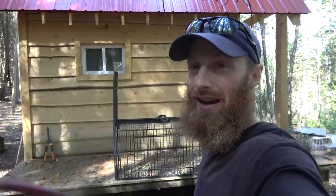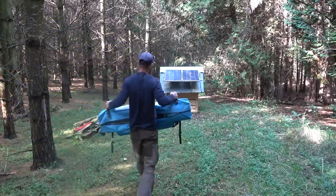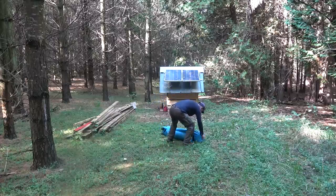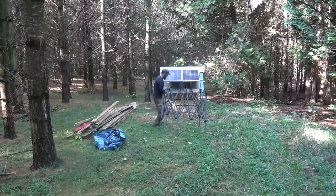Hey guys, welcome to another cabin video. As you can tell by this giant rake, we're getting serious about getting ready for the wilderness living challenge. We're not there yet, but we are in preparations. Jeremy's about to come up. I got my giant advanced trap. I'm going to use the rake on the trap in just a second, but I want to take you on a little bit of a tour, let you know what I'm up to.